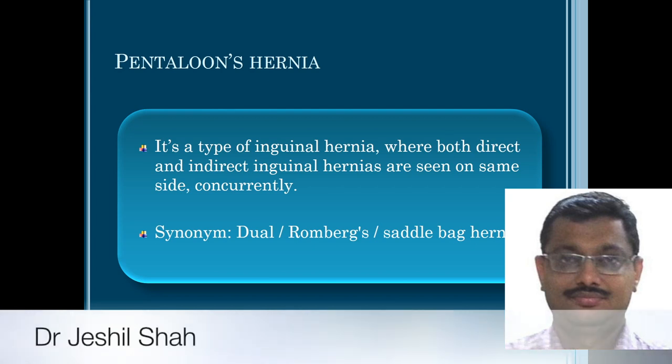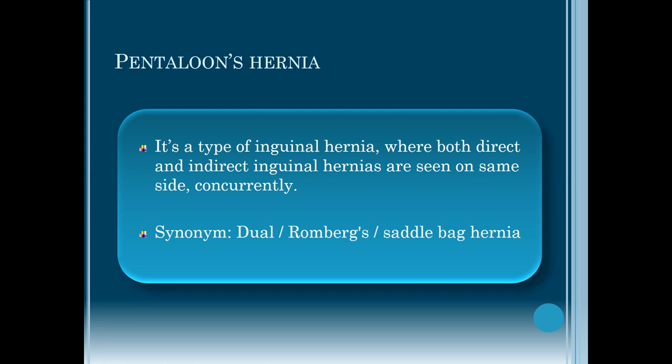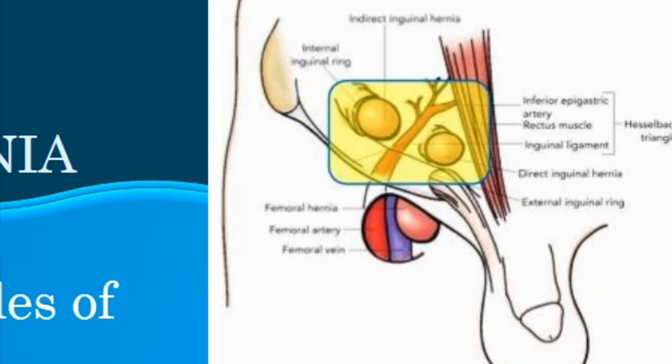Pantaloons hernia is a type of inguinal hernia where both direct and indirect inguinal hernias are seen on the same side concurrently. They are also called dual hernias, dual inguinal hernias, rhomboids hernias, or saddlebag hernias.